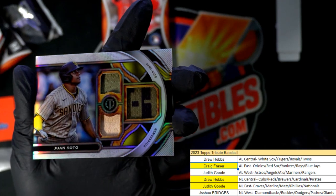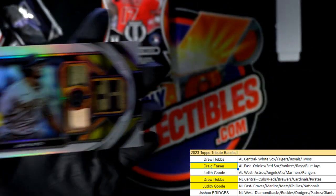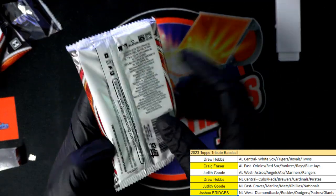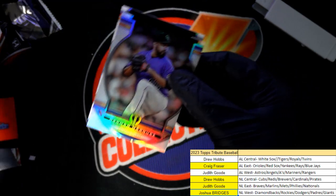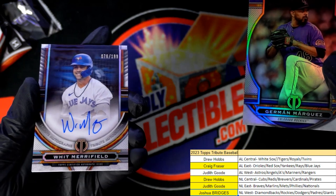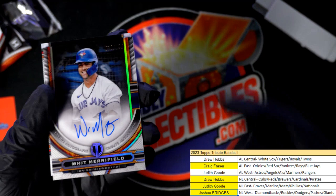Not bad, not bad — game-use memorabilia hit. Way to go, Josh. We've already had six hits — let's see if this one's got a bonus in there, maybe we pull seven out of this box. Blue Jays, number 299 — nice one, congratulations! There it is in Tribute. Craig, you scored — got two hits in the break with the Orioles autograph a little bit ago.